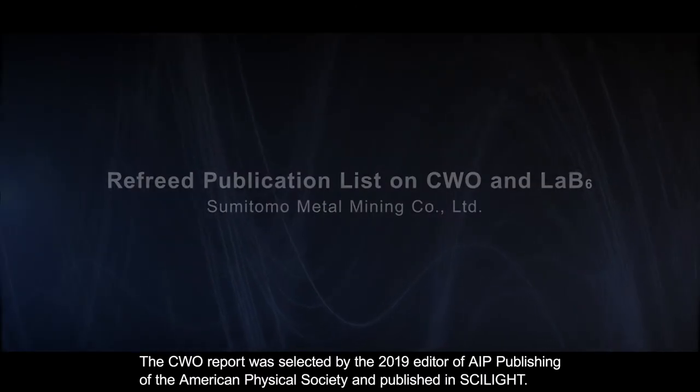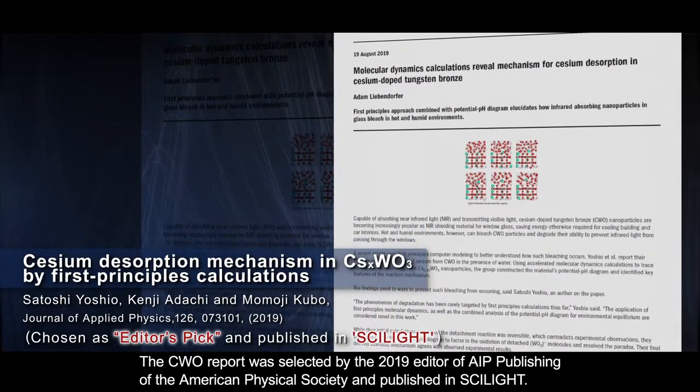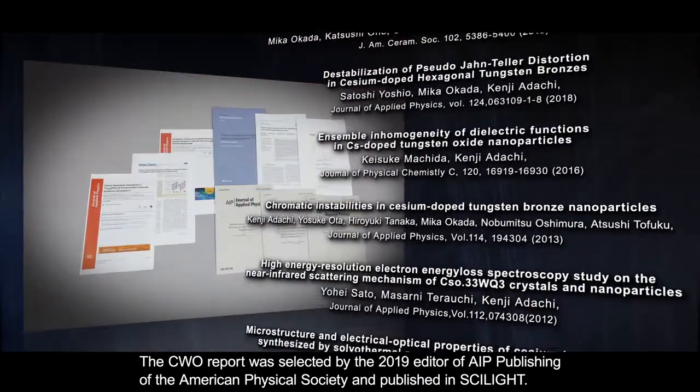The CWO report was selected by the 2019 editor of AIP Publishing of the American Physical Society and published in Scilite.